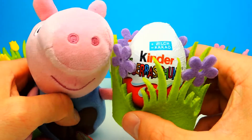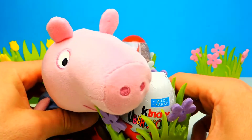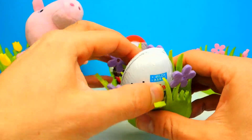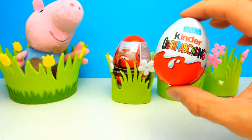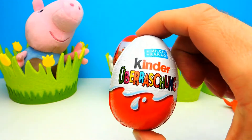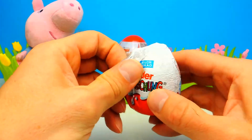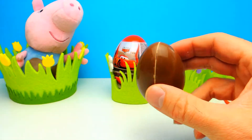Here we have another surprise egg — it's another Kinder Surprise Egg. George and I really want to know what's inside this one. Maybe we get a little car, or maybe a motorcycle, or maybe a little animal — I don't know. But one thing is for sure: we get some chocolate, which is super yummy.